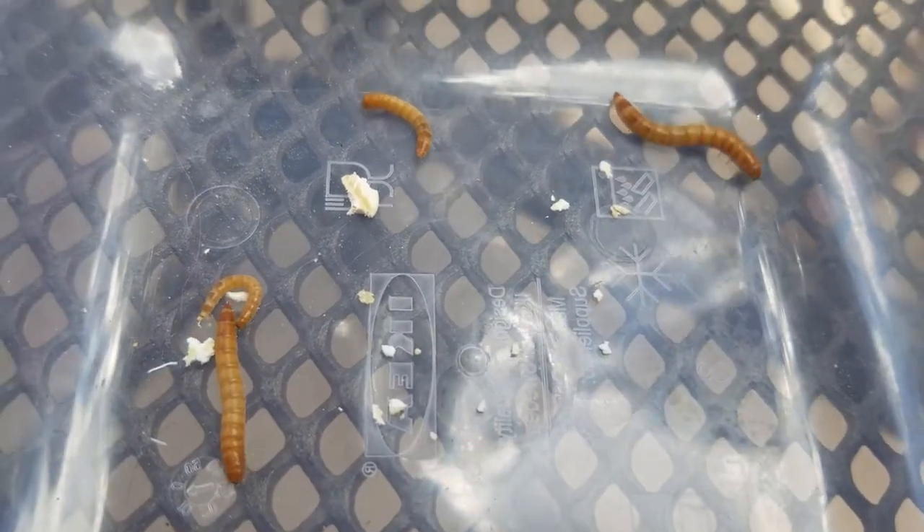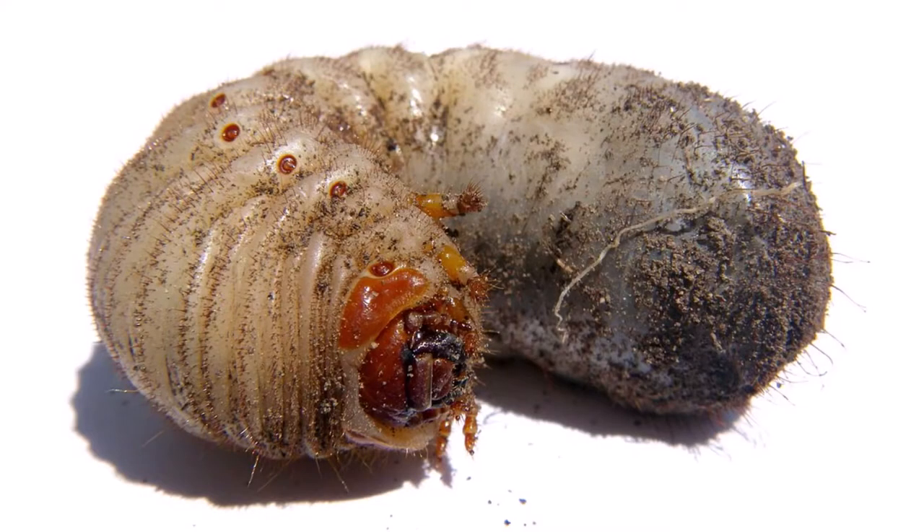Here are some other forms that larvae take. One is the grub, a very common one that you'll find underground. Some of them live for years — the rhinoceros beetle has a grub like this, and it lives underground for three years before becoming an adult. As an adult, it only lives for several months. As a grub it eats detritus and dead things, though some also attack plants, depending on the beetle.